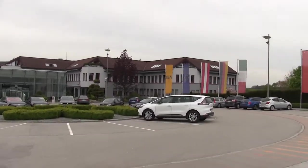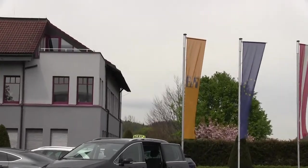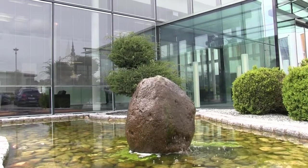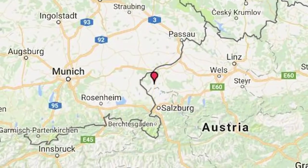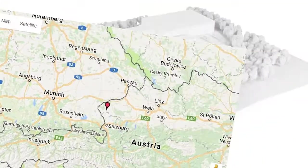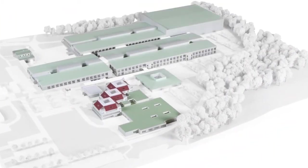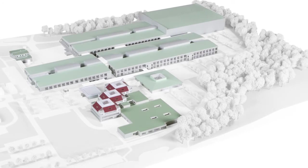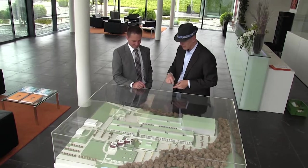Why did the Swiss robotics and digitization giant choose to go after the company that Erwin Bernecker and Josef Rainer formed in 1979 in Eggelsberg, Austria? Any suitor would love the fact that the expansion-happy company has grown its revenue 10% to 15% every year since 1979. ABB also said the deal helps it build its machine and factory automation capabilities.